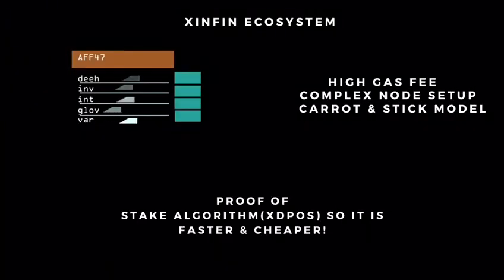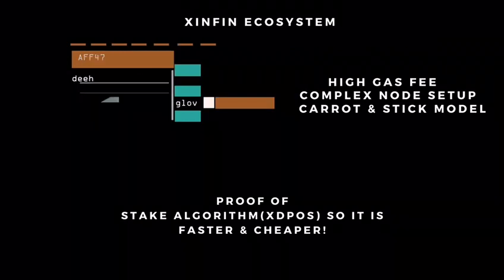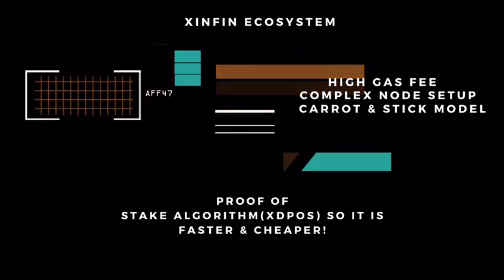Plugin solves three major problems when compared to other Oracle service providers: high gas fees, complex node setup, and an unclear carrot and stick model.